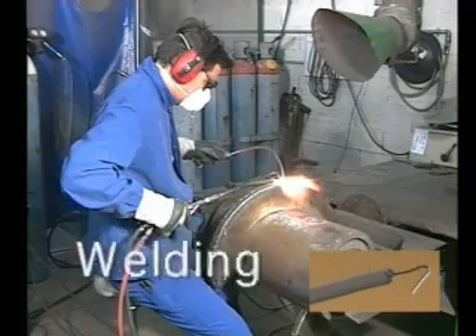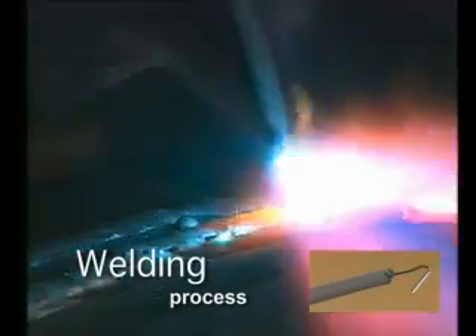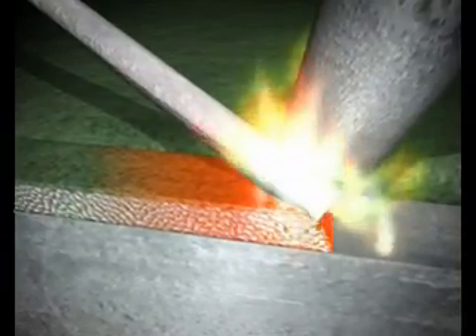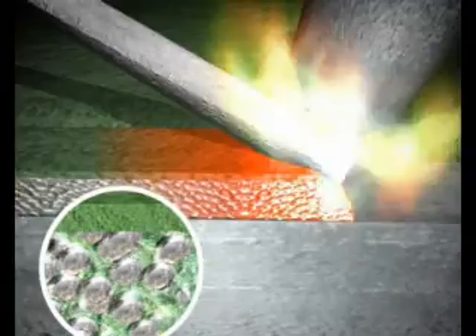The ropes are intended for manual hard facing. The operator applies the product to the wear zones of the parts to be treated. This weld rope is made of spherical cast tungsten carbide particles, and its composition gives it unrivalled resistance to wear.